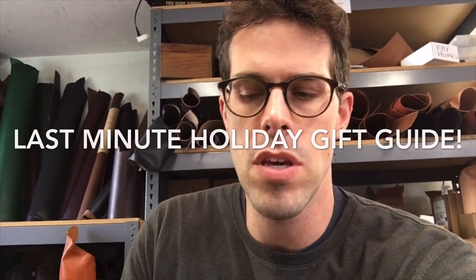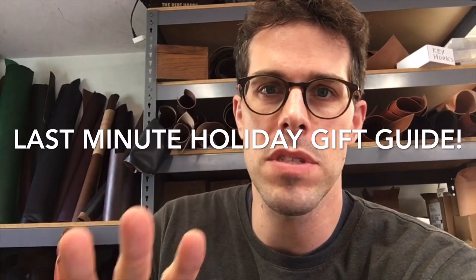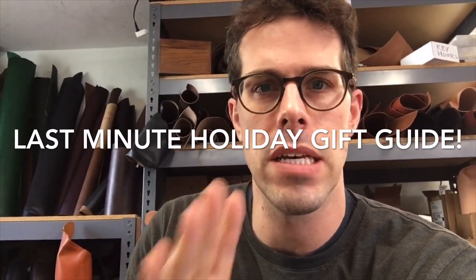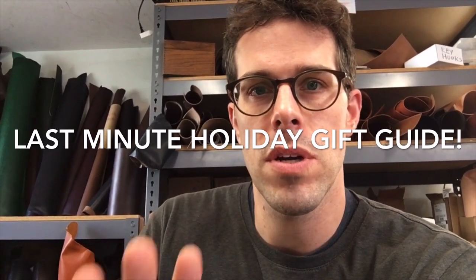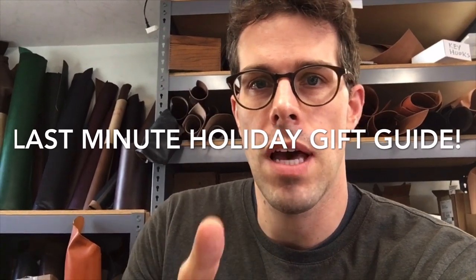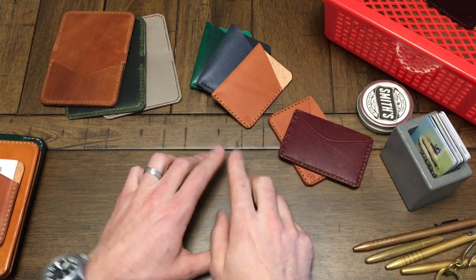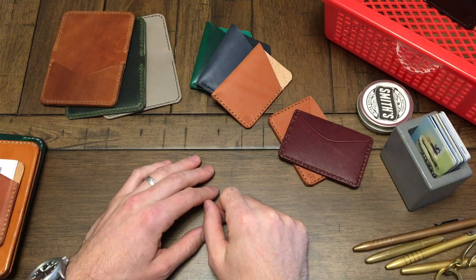Hey everyone, I just want to do a little video. There's one week left to order last-minute Christmas gifts, and I'm going to do a little rundown of some of the stuff we have in stock, on sale, and ready to ship. If you order before the 17th, you're going to get the sale price — 10% off — and it will ship for free, and you'll have it for Christmas. This is going to be the last-minute guide to Christmas gifts, One Star Leather Goods style.